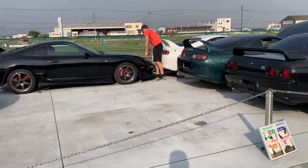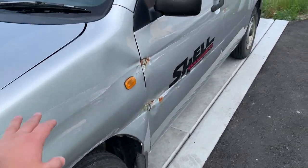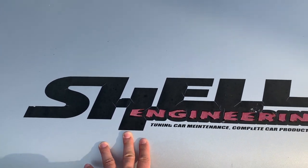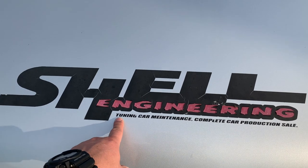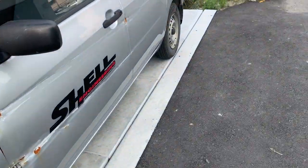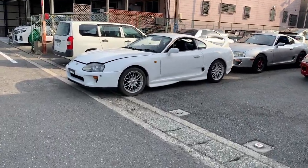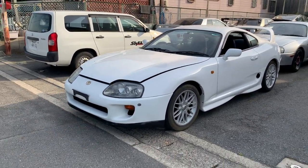This Supra belongs to one of our staff and as you can see it's been recently crashed. This is Shell Engineering — part of our shop, part of Defend Racing Services. It's a big shop right next to us. Shell Engineering specializes in car tuning, maintenance, complete car production and sales, but especially in rebuilding RB26 engines. The guy doing the rebuilding is one of the best and has enormous expertise with GTR R30, R32, R33, R34s.